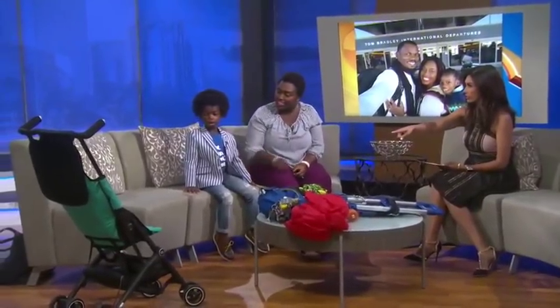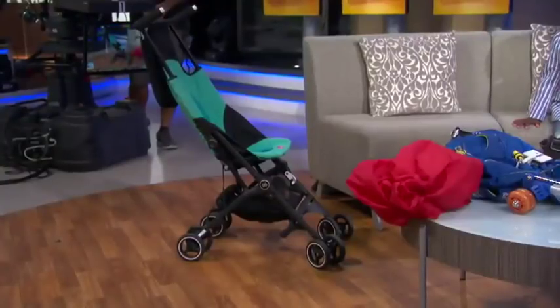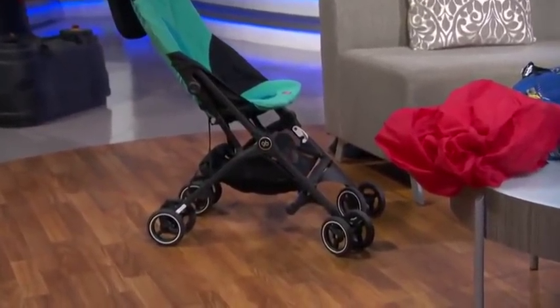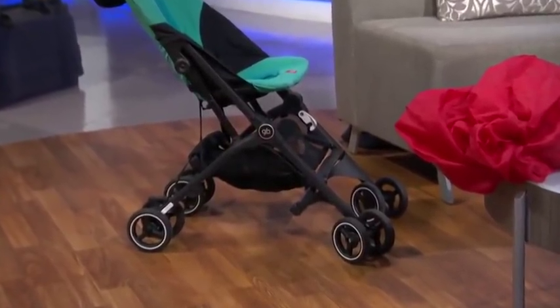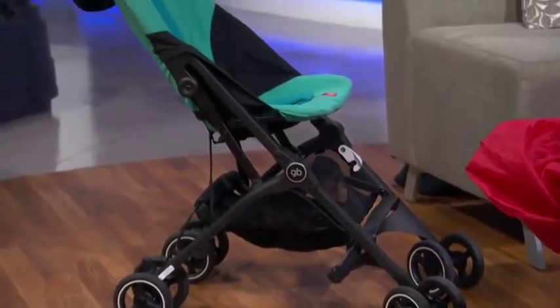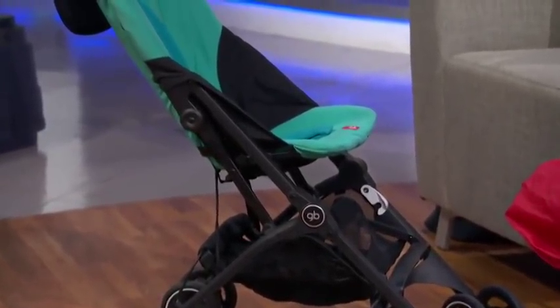So the stroller — I saw you pushing this in. Is this your stroller, Aiden? Yes. What's different about this one? This one is basically one of the smallest strollers. It folds and can fit in the overhead compartment on the plane, which is amazing. So you don't have to check it in. So many great tips, Karen. Thank you so much.